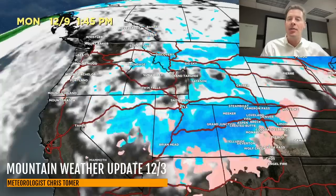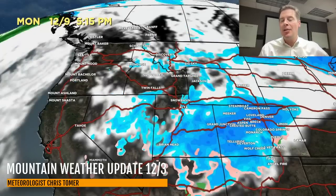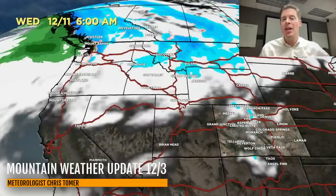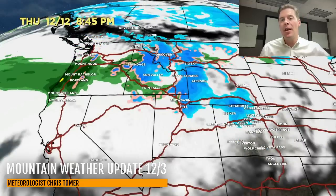On December 9th in the morning, snow is moving through the Wasatch, the Tetons, Big Sky, and into Colorado. The storm might actually strengthen — you can see some deeper blues moving through parts of Utah and Colorado into northern New Mexico on December 9th in the afternoon. Even on December 10th there's some leftover snow as that moves through. And then look at what's behind it — there's another storm system coming in on that northwest flow through December 11th and 12th.